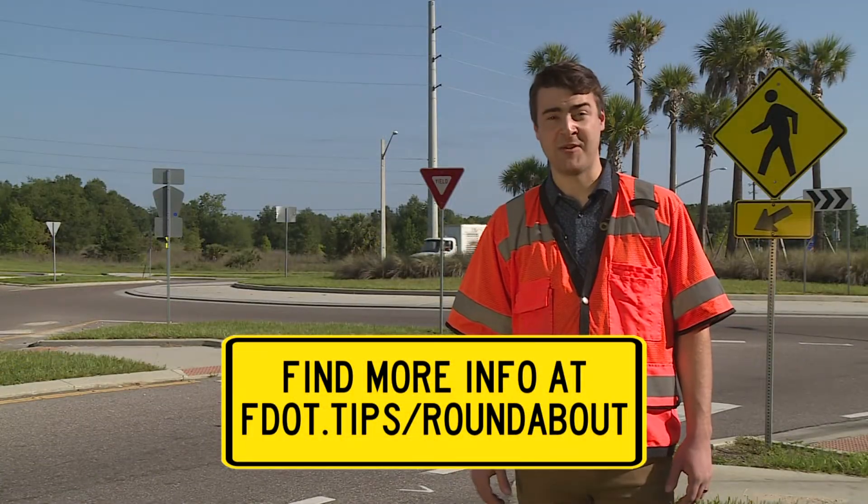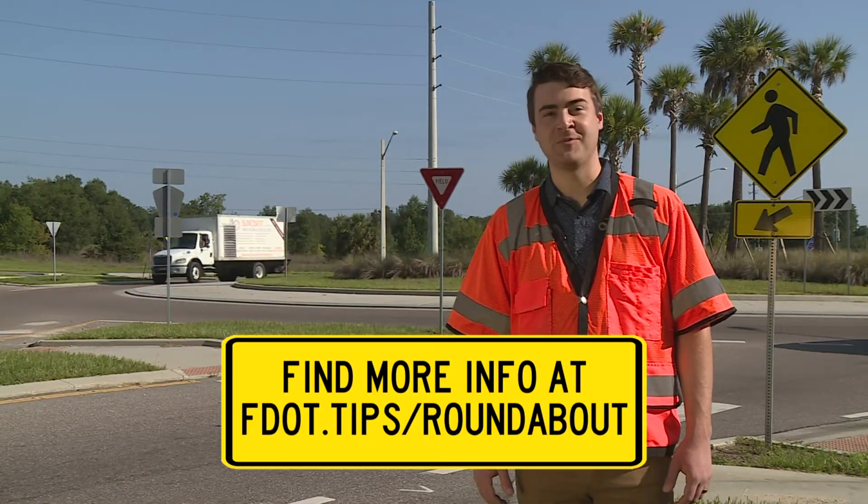For more information on roundabouts, visit fdot.tips.com/roundabout.